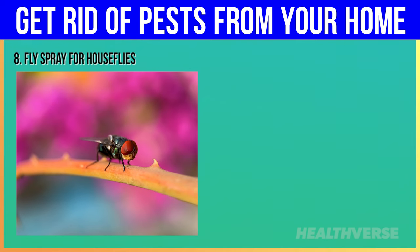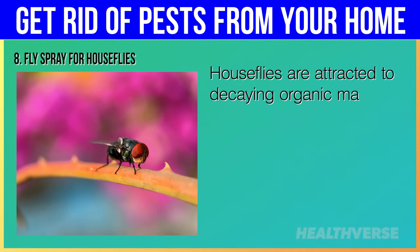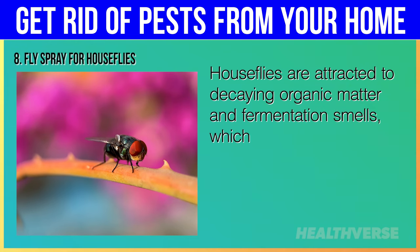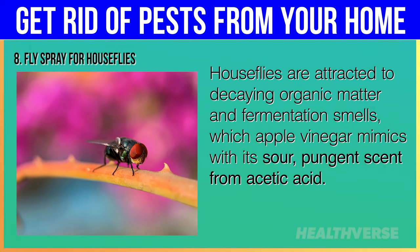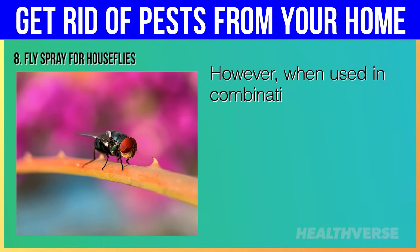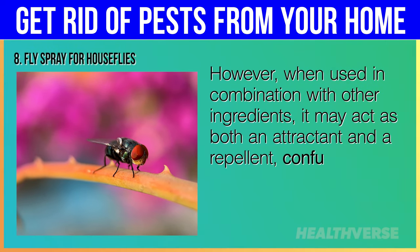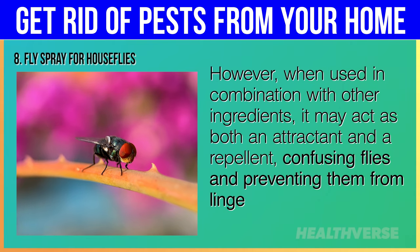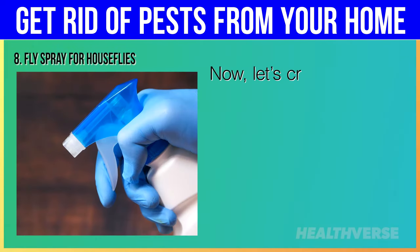Hack 8: Fly Spray for Houseflies. Houseflies are attracted to decaying organic matter and fermentation smells, which apple cider vinegar mimics with its sour, pungent scent from acetic acid. However, when used in combination with other ingredients, it may act as both an attractant and a repellent, confusing flies and preventing them from lingering in treated areas.